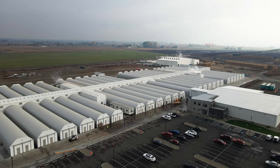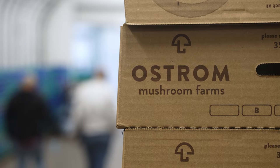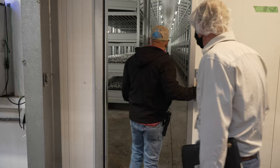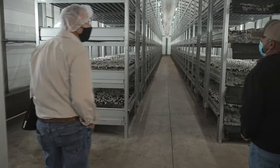Ostrom is the largest producer of fresh mushrooms in the entire state of Washington. Part of the rationale for moving facilities from Olympia to here in Sunnyside was to build a brand new state-of-the-art facility that can meet the capacity demands for our end markets.